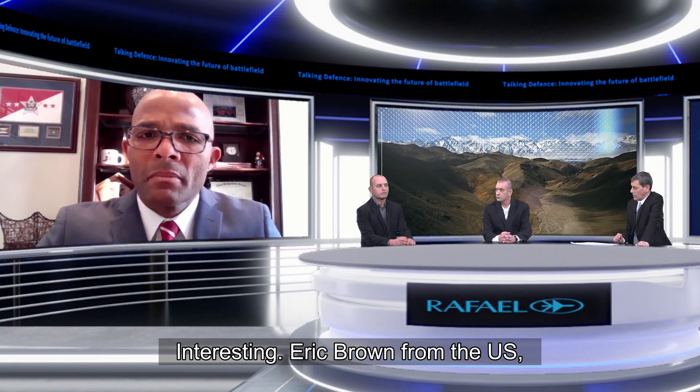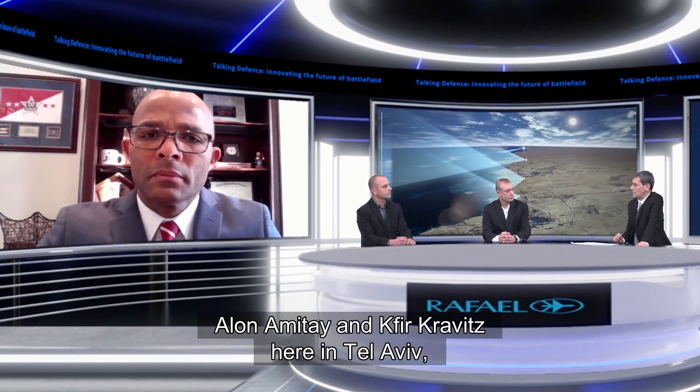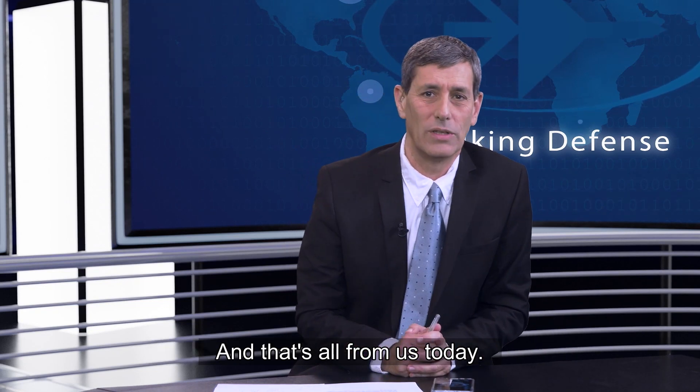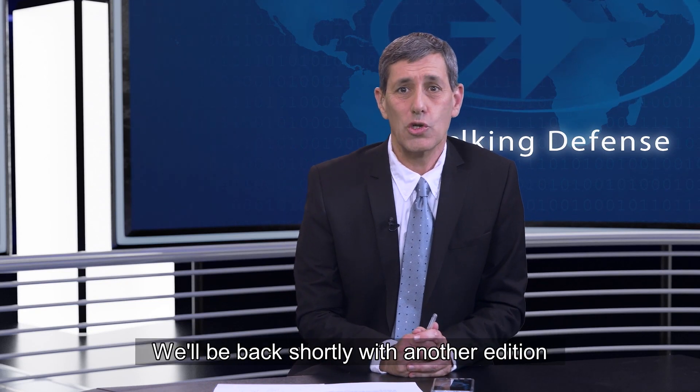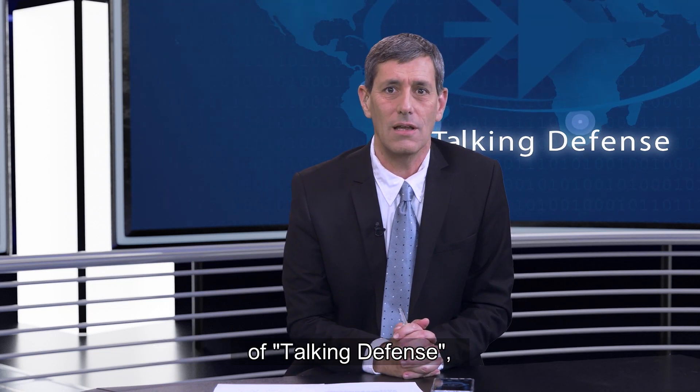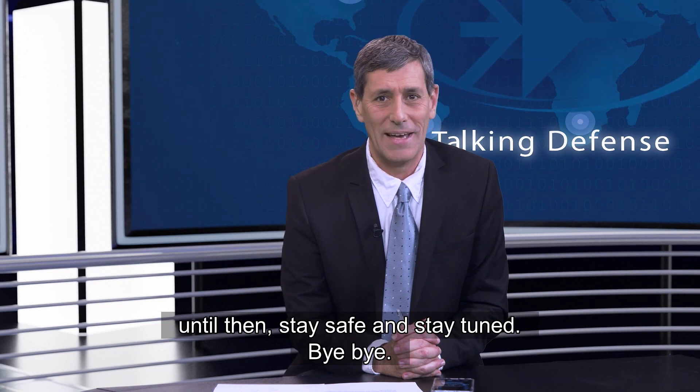Eric Brown from the U.S., Alona Mitai, and Kfir Kravitz, here in Tel Aviv — thank you very much all for joining me. That's all from us today. We'll be back shortly with another edition of Talking Defense. Until then, stay safe and stay tuned. Bye-bye.